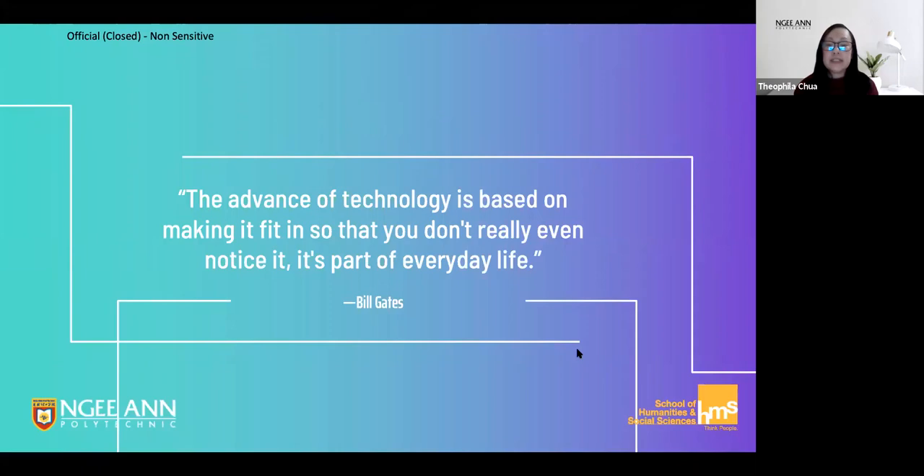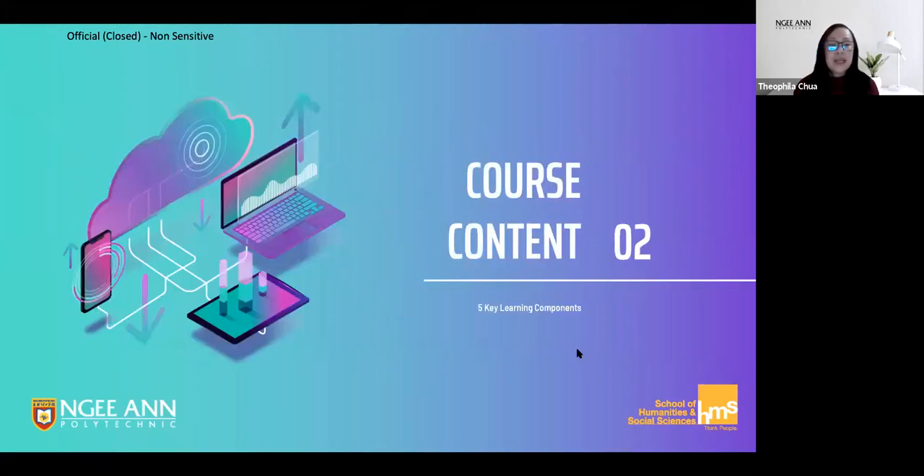We come from the perspective that technology needs to be simple to acquire, easy to use, and fit into the flow of your working life. It is with this guiding principle in mind that we have devised the content of the course.